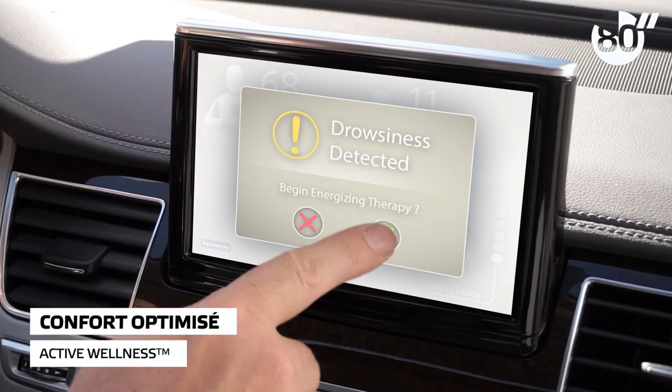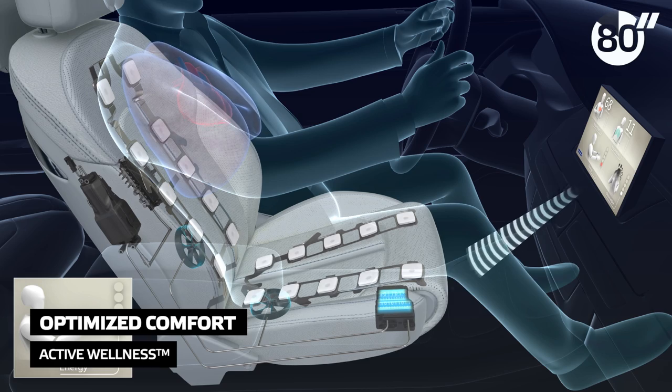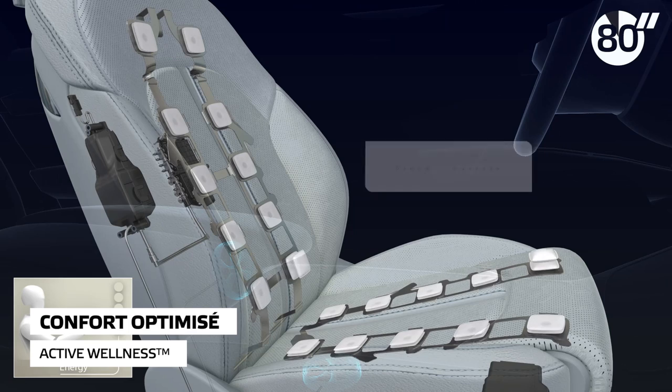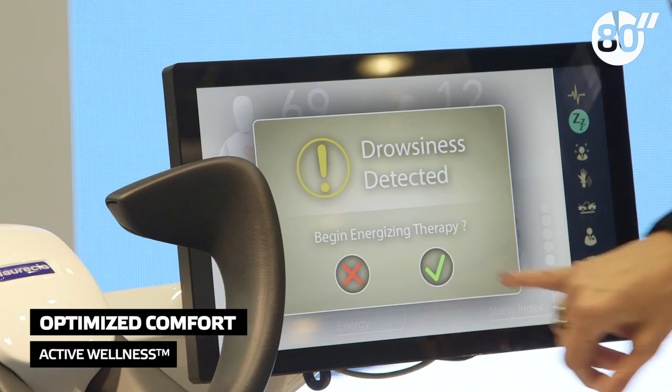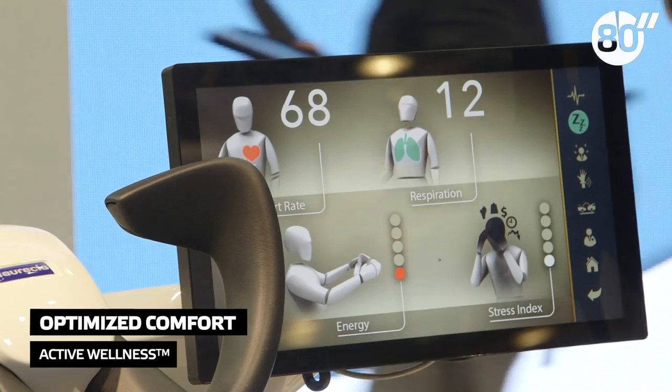We close with Active Wellness, a seat that detects passenger stress or drowsiness through advanced sensors and keeps the driver relaxed and alert by offering appropriate massage and thermal adjustment. To develop this seat, FORCEA has partnered with startups and institutions like NASA.